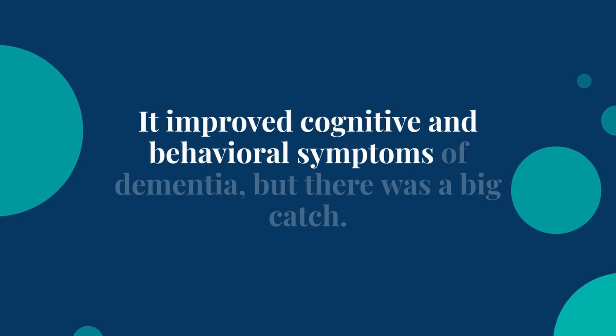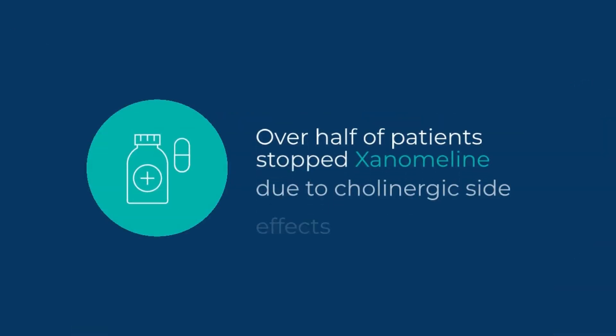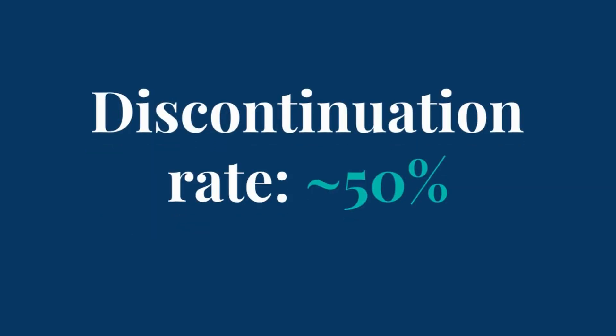It improved cognitive and behavioral symptoms of dementia, but there was a big catch. Over half of the patients stopped Xanomaline because of cholinergic side effects: salivation, diarrhea, vomiting, tearfulness, muscle cramps, and twitching. With a discontinuation rate around 50%, Xanomaline was shelved.